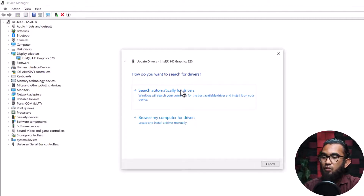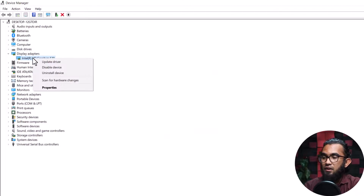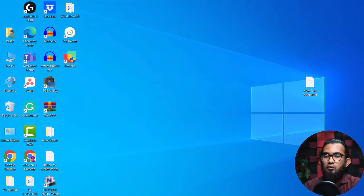After that, you can select both options. First, try selecting Search Automatically for Drivers — it will automatically search for any available driver updates. If no update is found, it won't install anything. However, if you want to install manually, go to Browse My Computer for Drivers, then browse to the folder where the driver is located, click Next, and install it. After that, your problem will probably be gone.